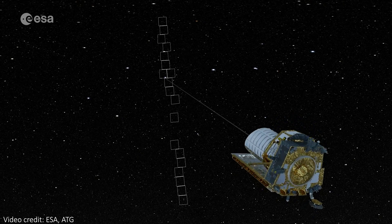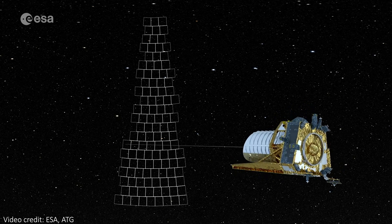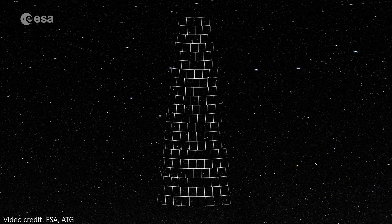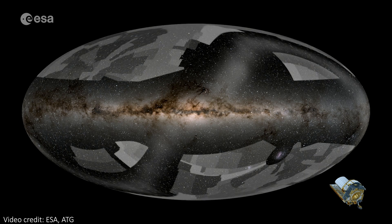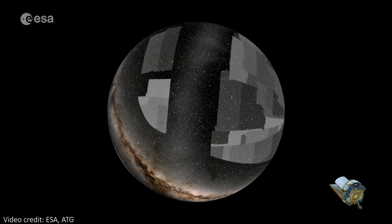Euclid, with its two-meter primary mirror, is mainly a survey telescope, meaning it will spend most of its time systematically imaging large portions of the sky. Over six years it will image one third of the night sky, recording the locations, shapes and colours of two billion galaxies, while taking spectra of 30 million galaxies too. It will reveal things about dark matter and dark energy, and ultimately we will build the largest ever 3D map of the universe using Euclid data.